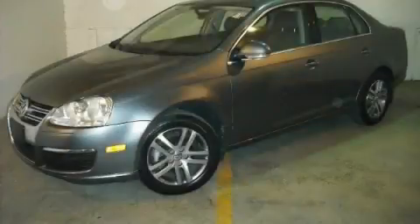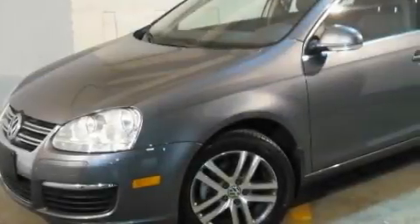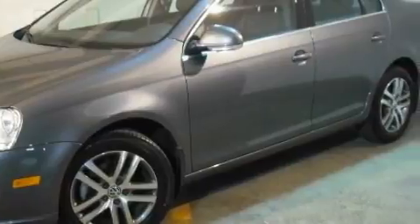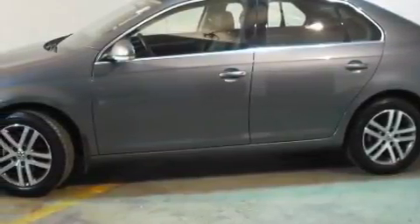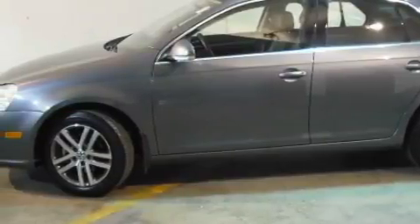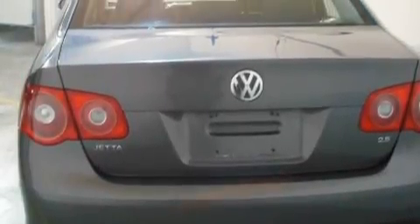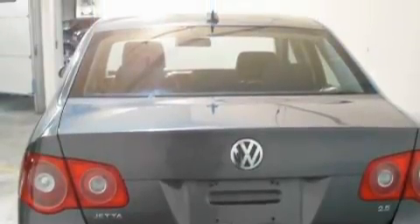This is a 2006 Volkswagen Jetta. This Volkswagen's list of numerous features includes a power passenger seat, power windows, a CD player, rear curtain airbags, an anti-lock braking system, and this vehicle has just over 30,000 miles. Stop by today and test drive this car for yourself.